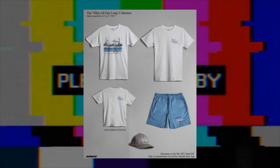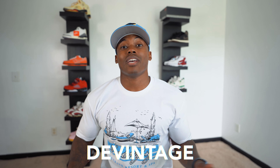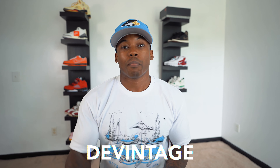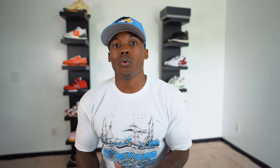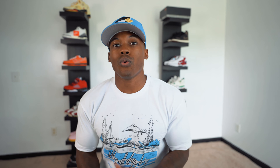They also dropped this tee as well — got the Outrank vibes all day long, super clean with that UNC blue. It's a crispy white essential tee. Go ahead and shop Outrank brand — they have a lot of stuff to offer. You guys can use my discount code DEVINTAGE to save a lot of money on your purchase. Go tap in with them. I put a couple different pictures of the UNC Air Jordan 2 Low collection that they have — let me know what you're rocking out with from Outrank.